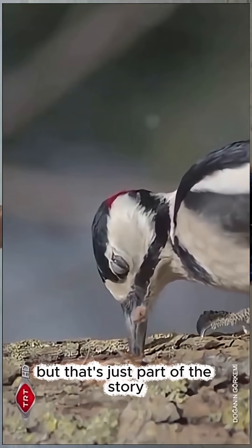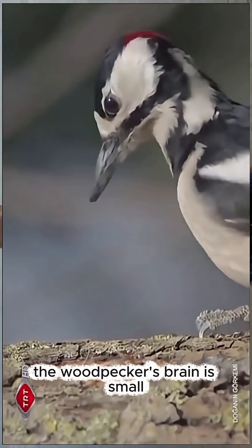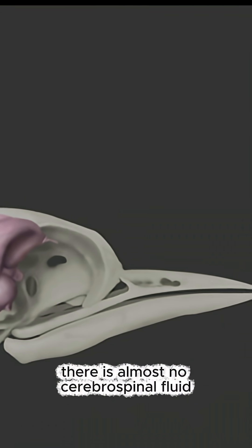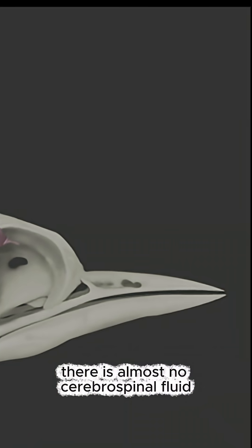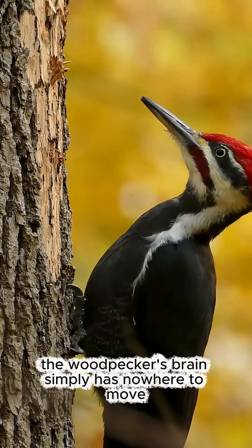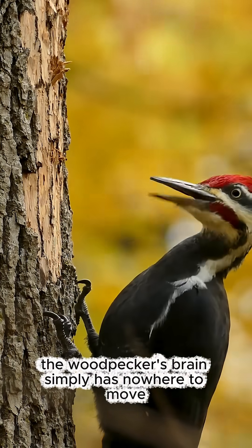But that's just part of the story. The woodpecker's brain is small, and it fits perfectly and tightly inside its skull. There is almost no cerebrospinal fluid — the liquid that allows our own brains to slosh around and hit the skull. The woodpecker's brain simply has nowhere to move.